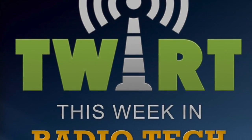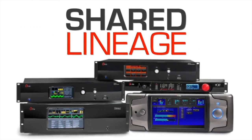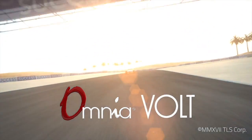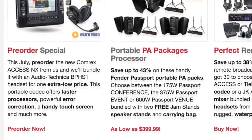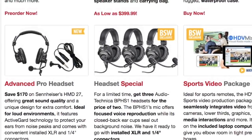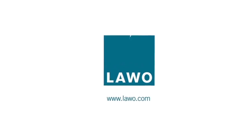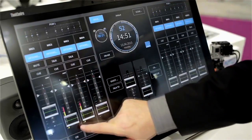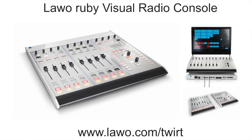This Week in Radio Tech is brought to you by the Telos Alliance and the new Omnia Volt Audio Processor — more processing power in one RU than others give you in three. By BSW Broadcast Supply Worldwide, where the remote sale is on. Save on headsets and remote packages at bswusa.com. And by LAVO, providing seamless integration of your work processes and the uncomplicated operation of complex technology. See LAVO in your future at lavo.com/twirt.